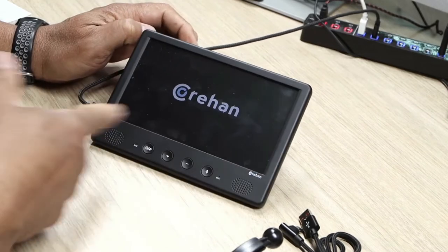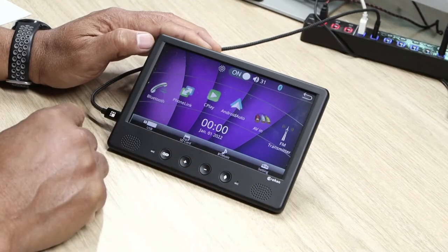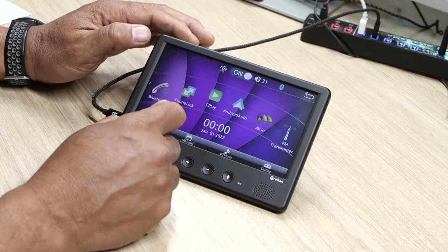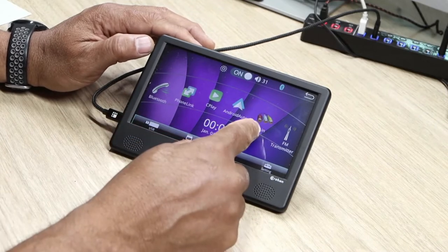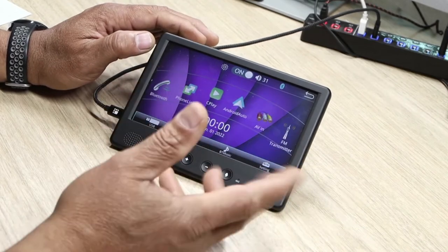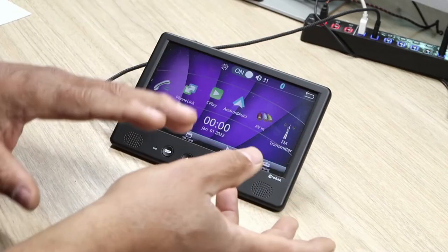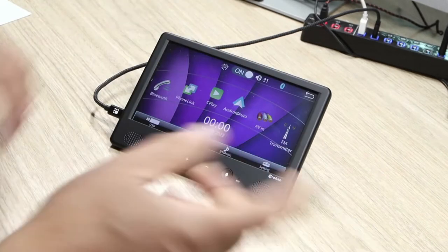We plug it in and you can see it's coming on right away. You have your Bluetooth for phone calls, your phone link, and mirror link to mirror your phone. You have your Apple CarPlay connection, Android Auto, AV in if you want to bring in content, and also an FM transmitter if you want to play different stations or connect this wirelessly to your car stereo to get audio directly from your car.